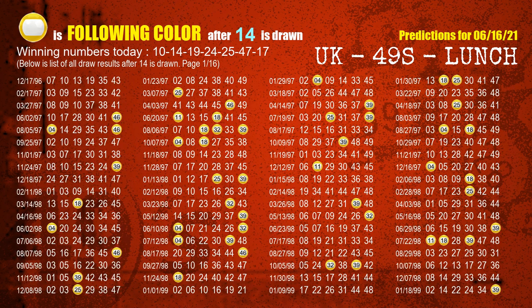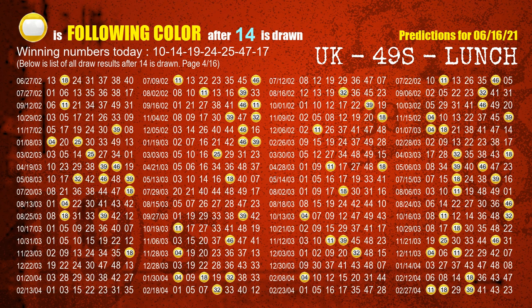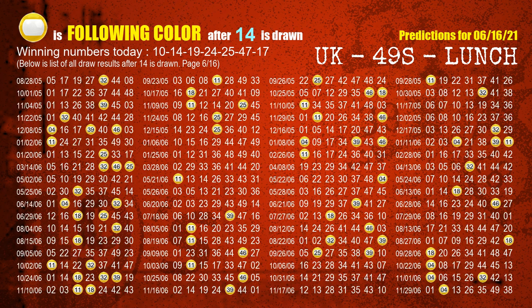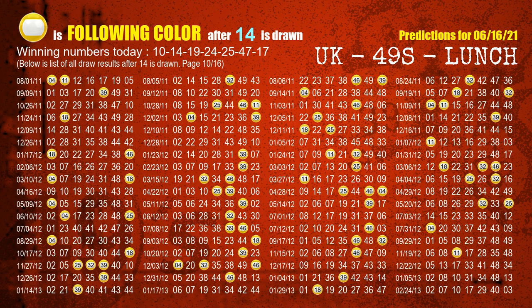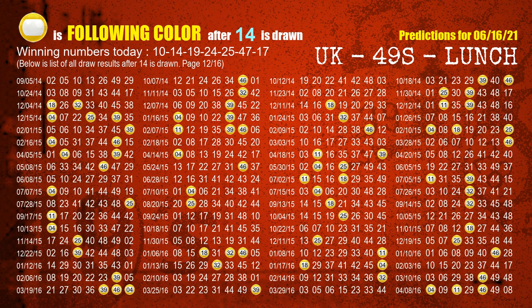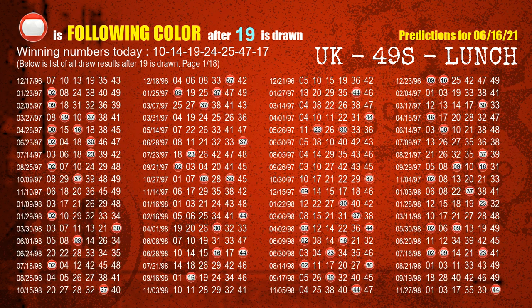The second winning number is 14. The most frequently following color is yellow when 14 is the winning number in the last draw. The third winning number is 19. The most frequently following color is red when 19 is the winning number in the last draw.